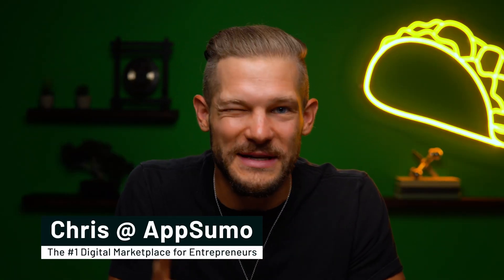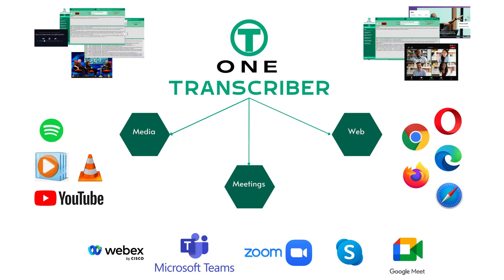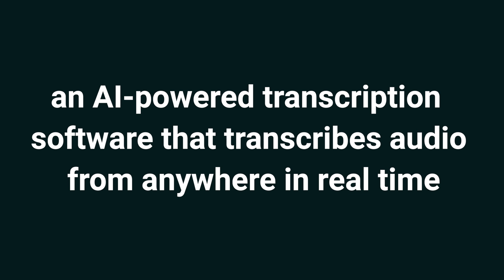You need One Transcriber. What's up, Sumo-lings? It's Chris here with AppSumo, the number one marketplace for remote teams. Today we're looking at One Transcriber, an AI-powered transcription software that transcribes audio from anywhere in real time.